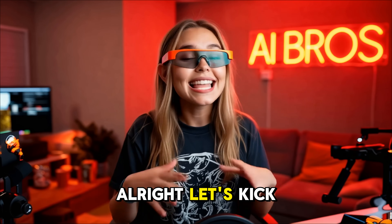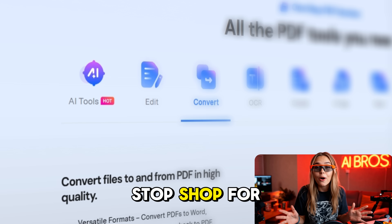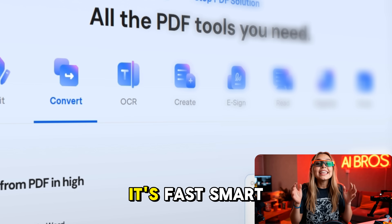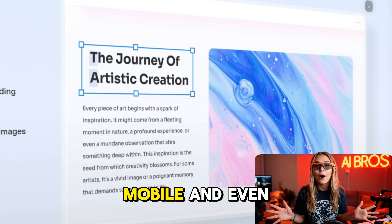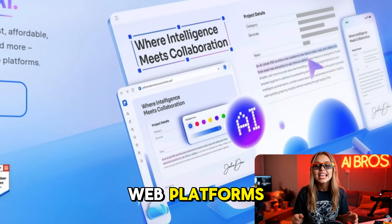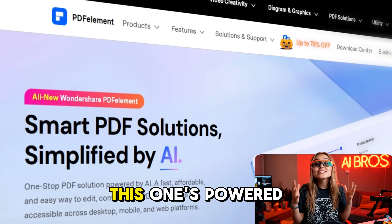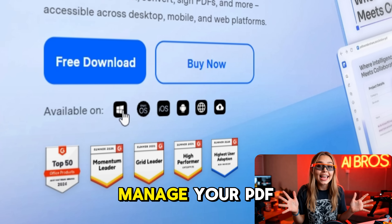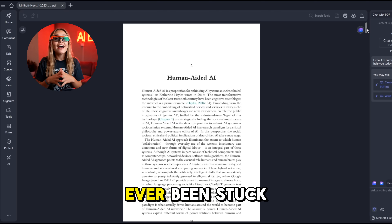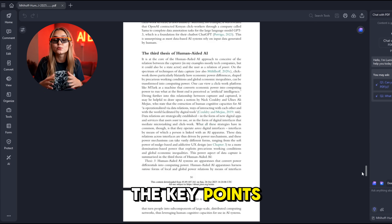Wondershare PDF element is your one-stop shop for all things PDF. It's fast, smart, affordable, and super easy to use across your desktop, mobile, and even web platforms. And we're not just talking about any ordinary editing tool here — this one's powered by AI, making it a real game changer in how you manage your PDF documents.